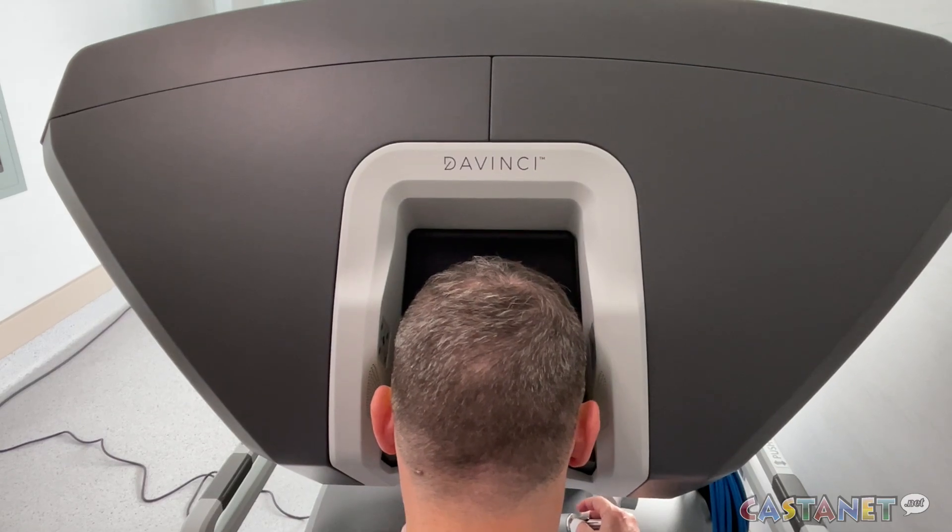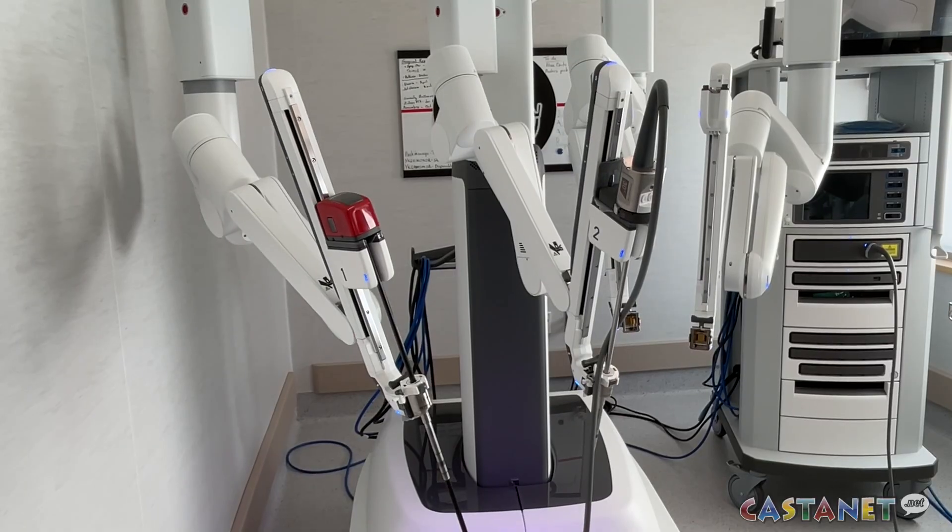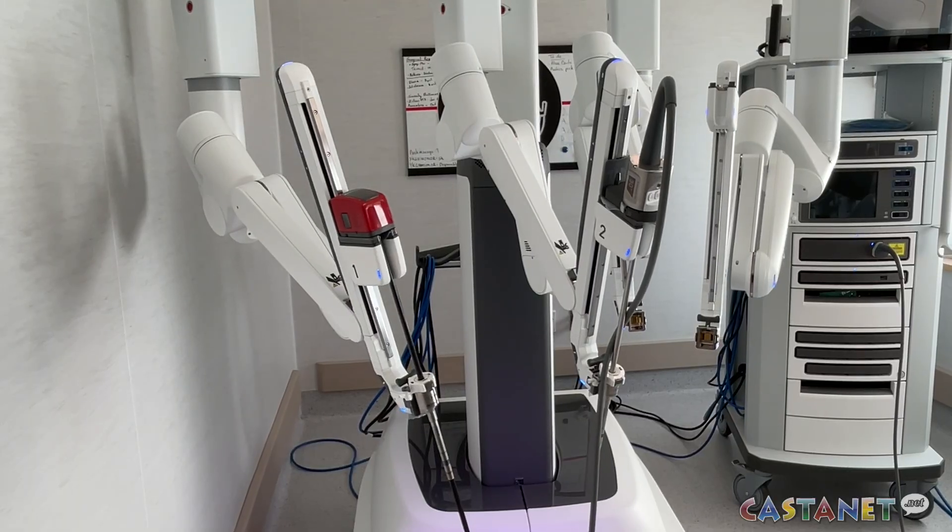Staff have been training on Vinny for weeks and are set to start using the robot next week. For Castanet News in Kelowna, I'm Cindy White.